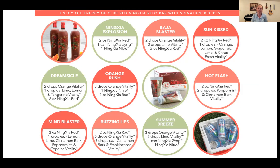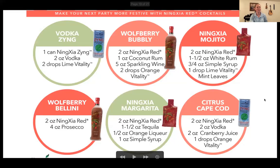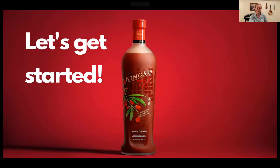If we're trying to kick toxins out of our house by switching to organic foods and natural cleaners, we don't want to be drinking Monster drinks and Red Bulls — those affect blood sugar and dump things into your body that take a long time to process. For those who enjoy an occasional alcoholic beverage, there's the Vodka Zing: one can of Ningxia Zing, two ounces of vodka, and two drops of lime vitality. Not everyone drinks, but it's a fun option.